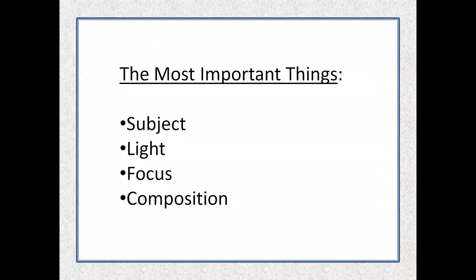If you can think about just four things as you're taking photographs — subject, light, focus, and composition — I guarantee you'll be pleased with the way they come out. Those are the key elements we're going to talk about in the first part of the presentation.